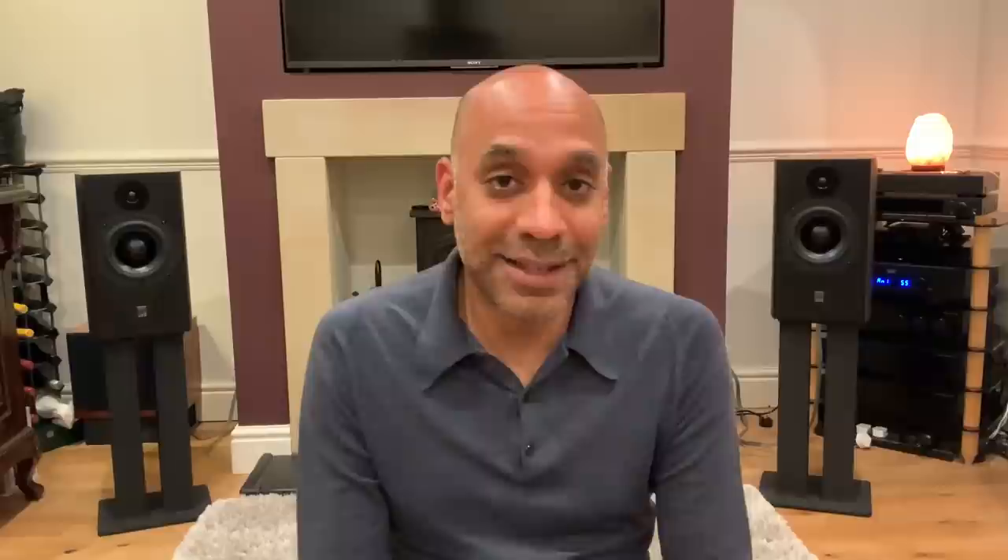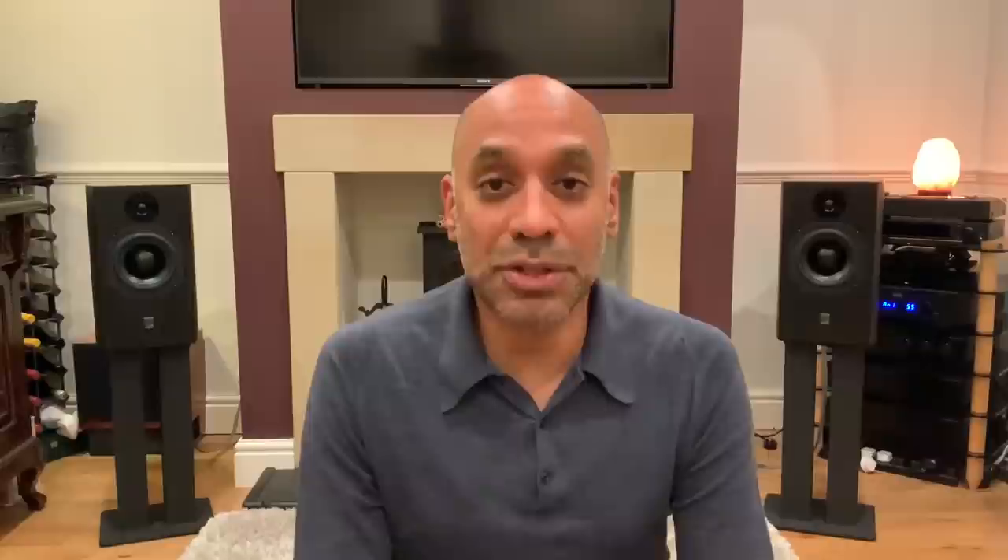ATC also do a number of other things with this SL driver to reduce what they call non-linear distortions. The most significant thing is that ATC use an underhung voice coil — that's where you have a short coil in a long gap. Most drivers use an overhung voice coil where the coil actually sticks out of the gap. The benefit of an underhung coil is that when the cone is moving, the coil is always operating within the linear part of the magnetic field. The downside is that if you want any excursion you're going to need a massive magnet, and that gets expensive. This SL driver has a colossal magnet — quite frankly it's ridiculous — it weighs nine kilograms, which is almost the entire weight of the SCM 11 speaker.